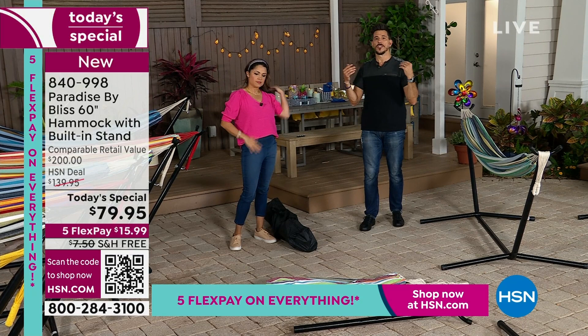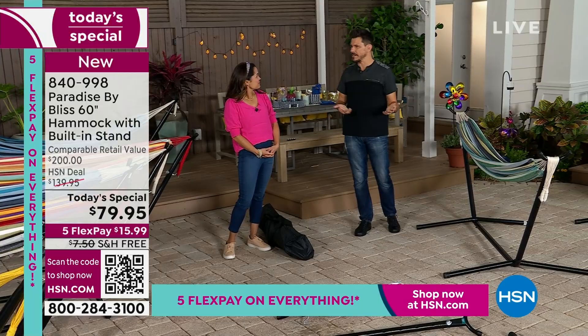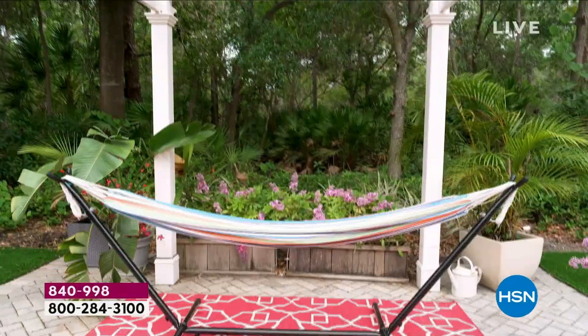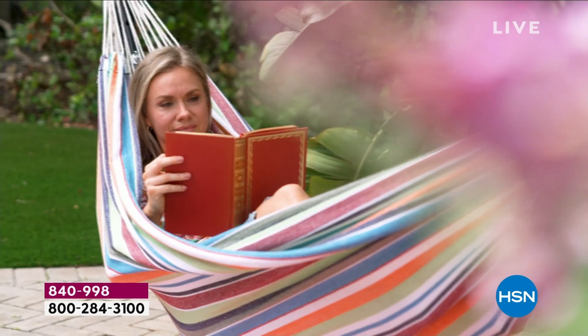I was telling the story earlier about my father-in-law. I said, 'Don't you have a hammock?' He said it was in the shed because he didn't have trees close enough to wrap it around. Well, guess what — no trees needed for this because you get the stand included. It's not an additional purchase, it comes with it.